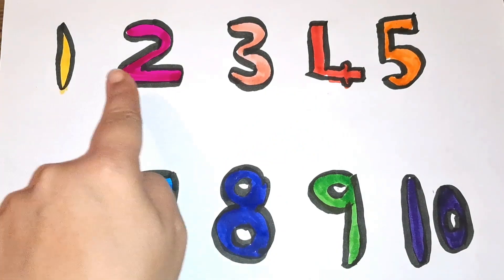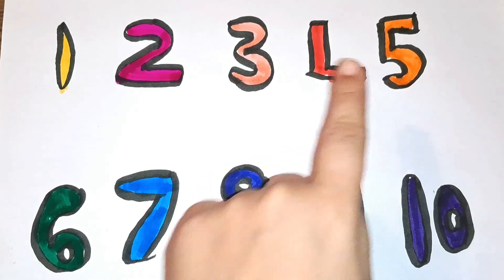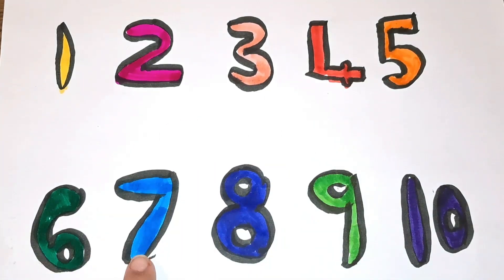One, two, three, four, five, six, seven, eight, nine — light blue color, number nine.